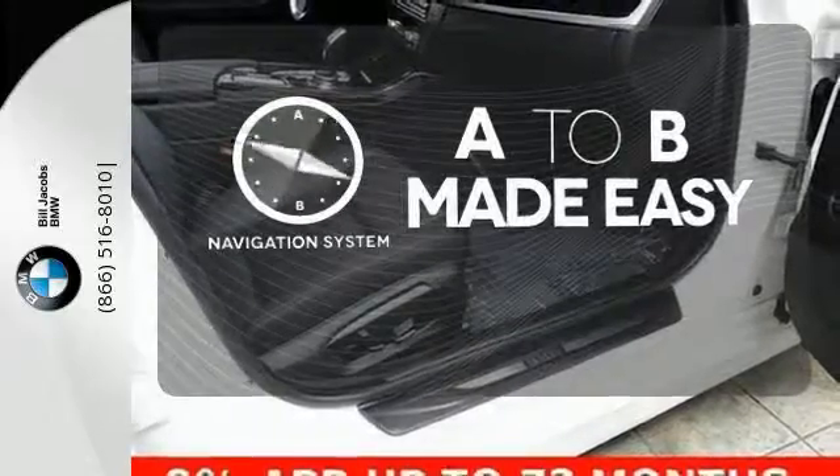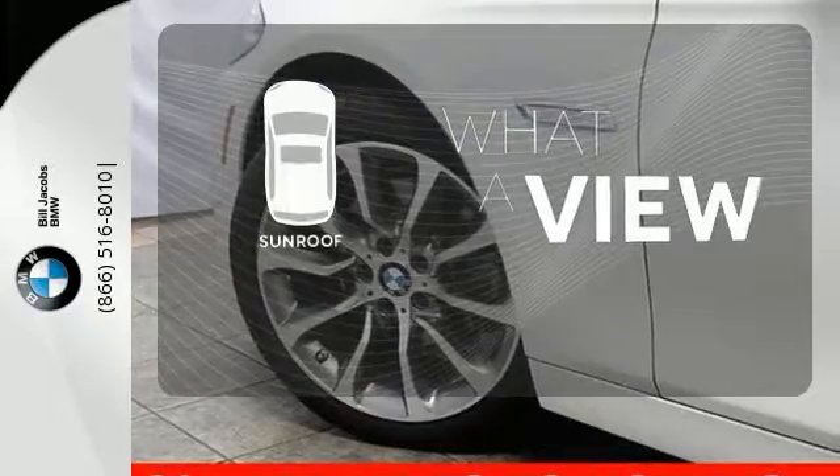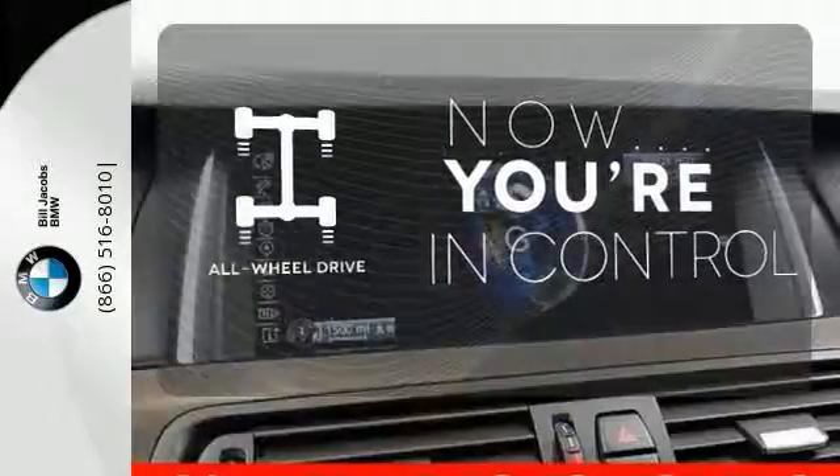Never feel lost again with the navigation system. The sunroof gives you fresh air for your drive. This vehicle with its grippy all-wheel drive can handle anything Mother Nature throws at you.